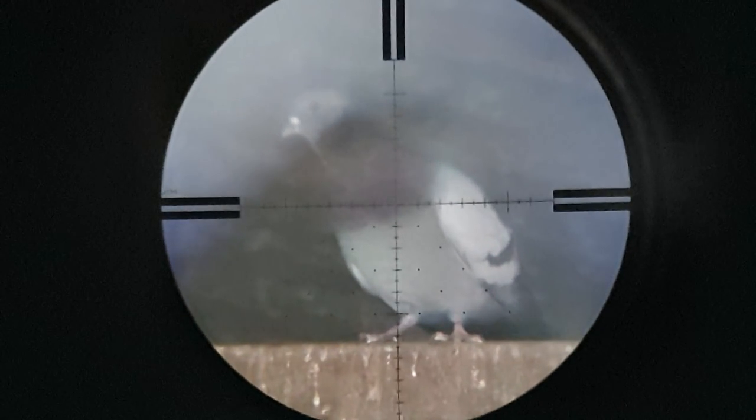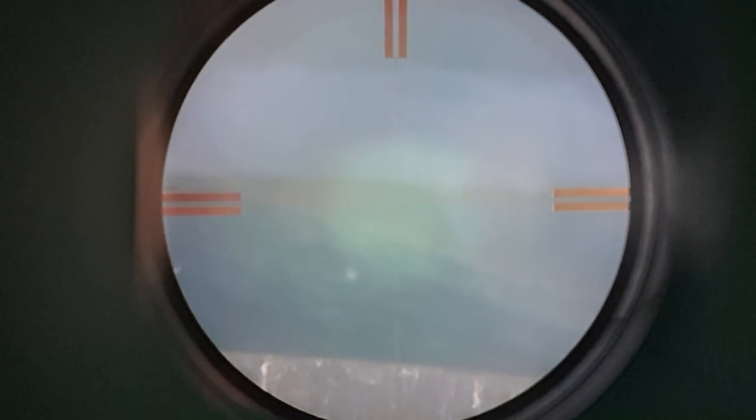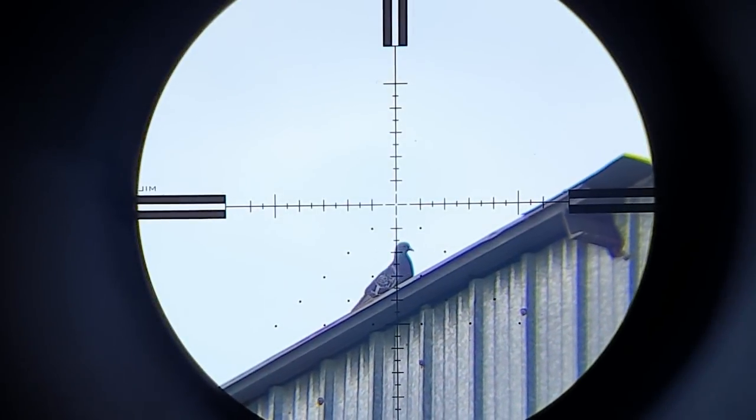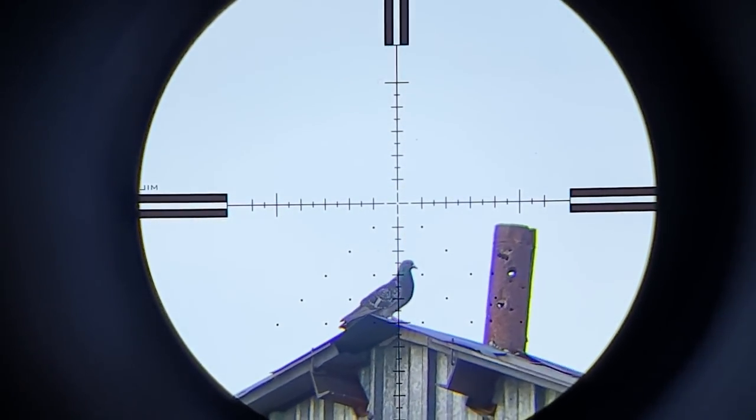Then I saw this one hiding in a shed. You can hear the nasty wind again, constantly shifting from south to east. I had to wait for this one to stop moving. 80 meters again.